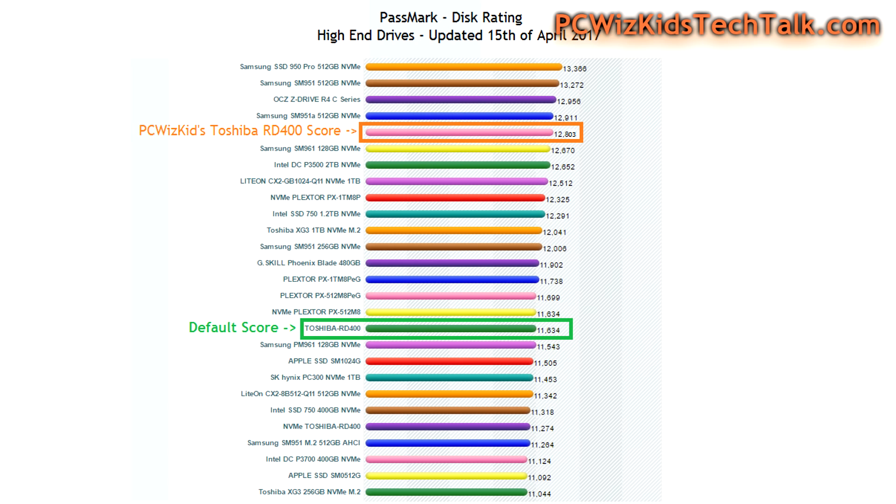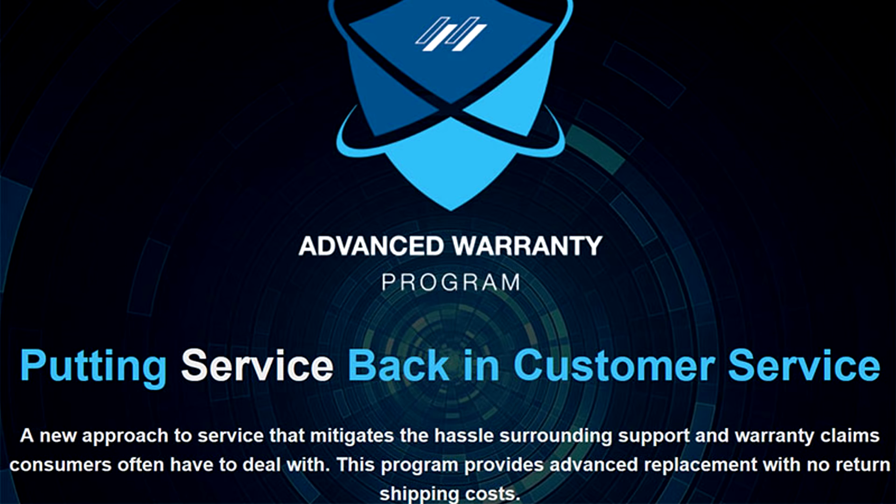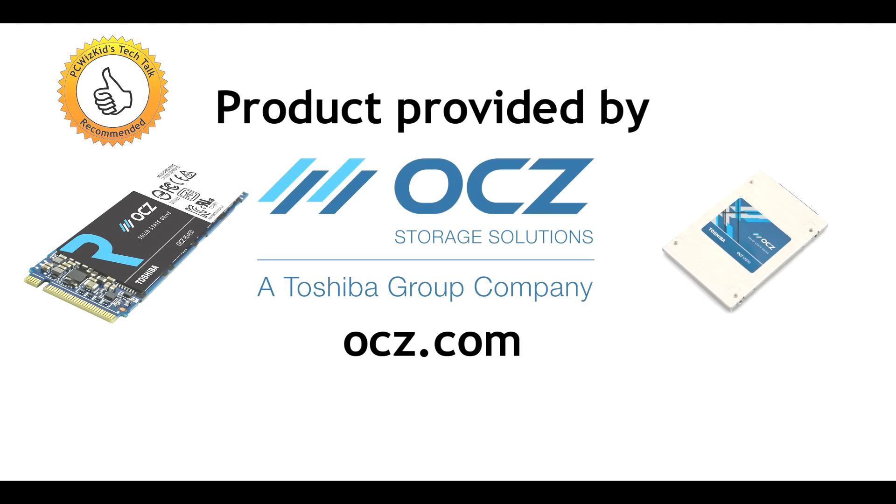Here are the Passmark disk rating results — you can see in orange that my results running the RD400 were much higher than the default score posted for that same drive. Could be the firmware updates, or my machine just performing better. You can pause and compare those. The warranty is also excellent — five years. I definitely recommend the RD400 and the VX500 as terrific SSD drives from Toshiba OCZ. Comment below and let me know what you think — thank you for watching.